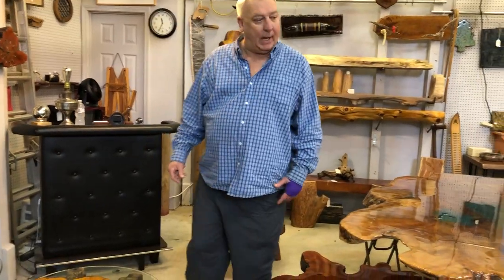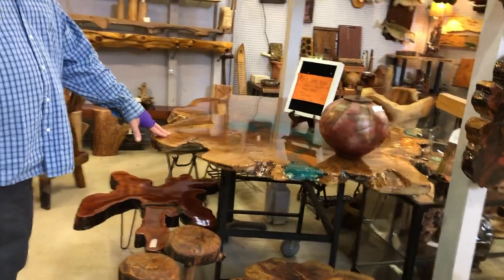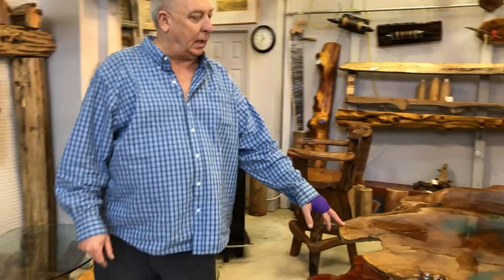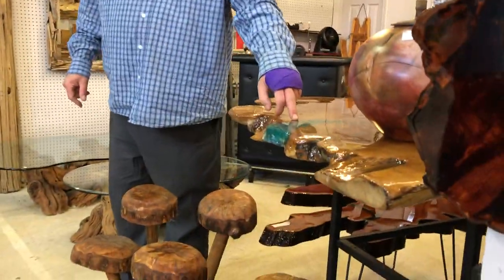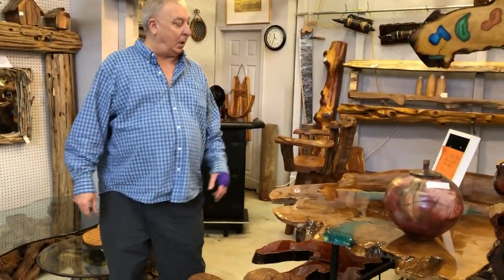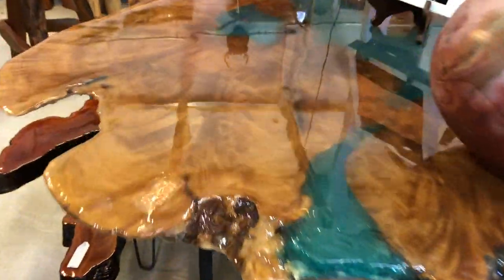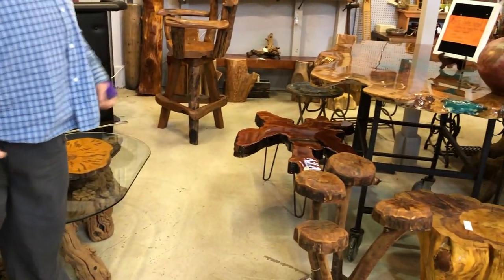Over here we have the pride of my collection right now. It is an Asian satinwood live edge table and it's got the blue epoxy resin in there. I like to do epoxy resin where it can be a little different than what other people do, so I've got that running through here. I get a lot of comments on this piece — I really like the live edge.